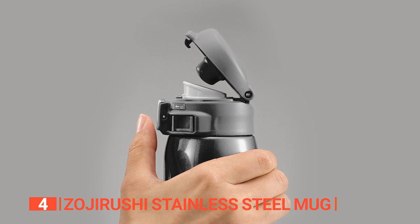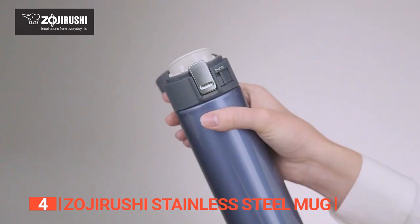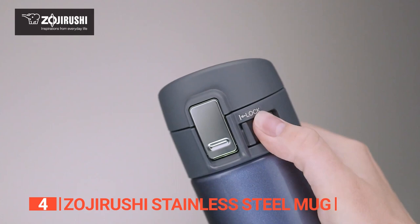We love how compact this mug is — the perfect size to toss into your backpack or car cup holder. While it doesn't have an auto-seal lid like the Contigo, the BPA-free flip-top lid is super easy to use with just one hand. And thanks to the safety lock, you don't have to worry about any accidental spills or leaks.